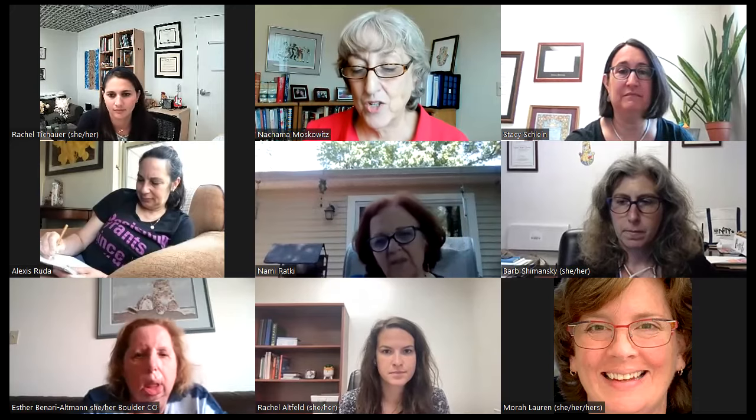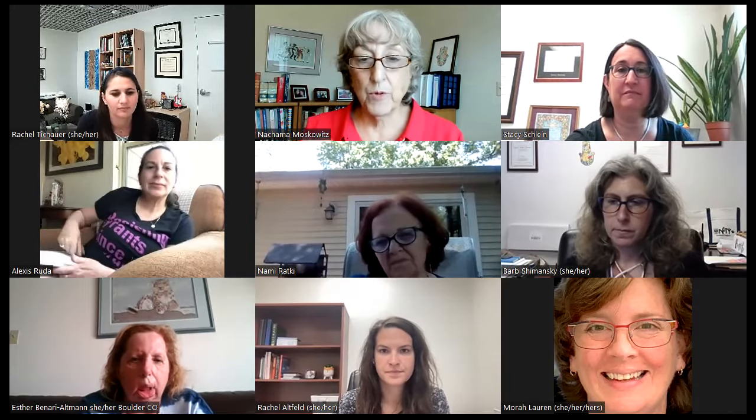Welcome everybody to this webinar — the first of our summer series for Onward Hebrew. This one is about the big picture: sound to print and creating a rich Hebrew environment. We have several people who are part of this webinar. I want to introduce Rabbi Stacey Schlein, one of the founding members of the Onward Hebrew Leadership Team, who also works at the Jewish Education Center of Cleveland. She's going to be handling our chat, and I'll introduce both Barb and Rachel in a minute.